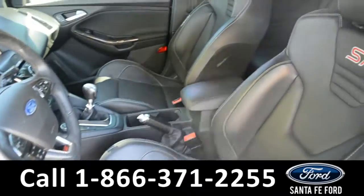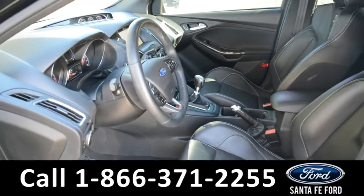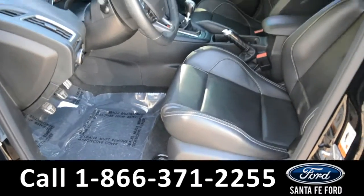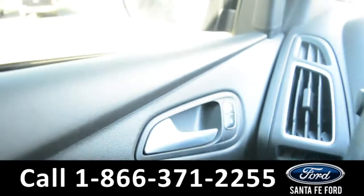The interior of this Ford Focus is equipped with black leather Recaro seats, and the front driver's seat is powered. This vehicle is also equipped with powered locks, mirrors, and windows.